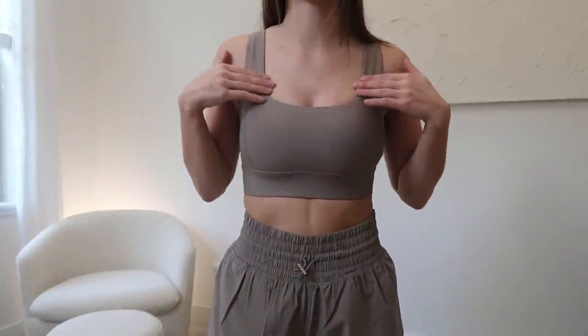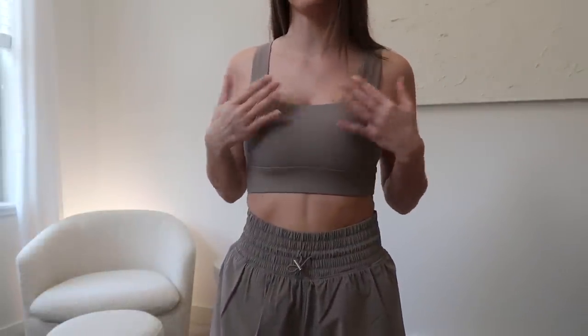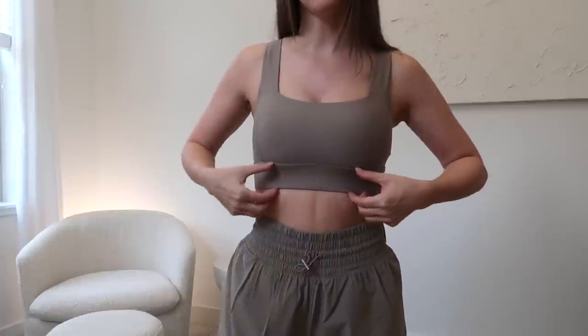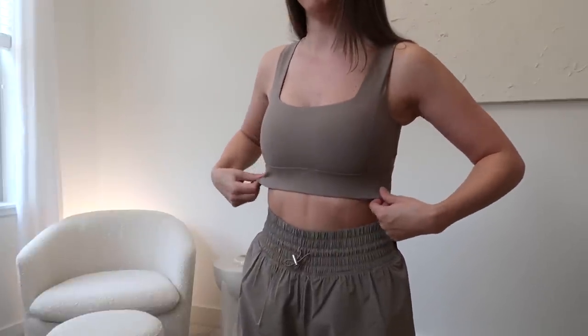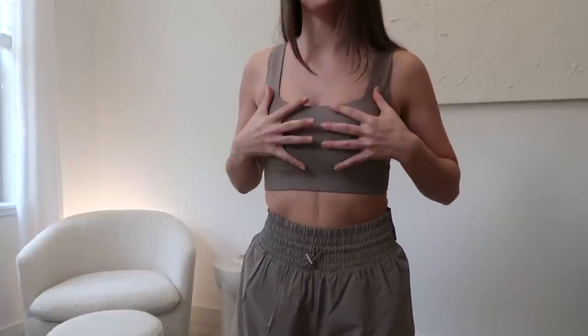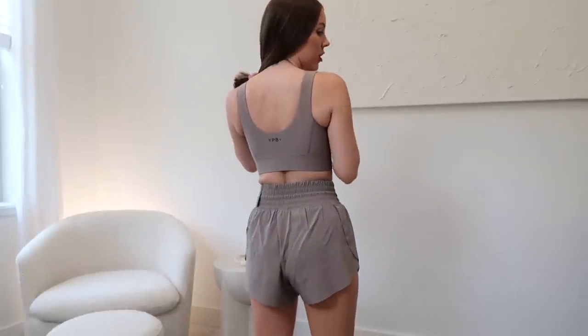So this is my first outfit and it's two separates that I paired together. Can we talk about this sports bra? You guys know how much of a sucker I am for a square neckline. This is such a flattering neckline and I love how much coverage it gives too. I like that this is kind of a thicker band on the bottom — it scoops really nicely around the underarms. I feel completely supported in this, there is no pinching at all, and it also has a little bit of a scoop in the back as well.